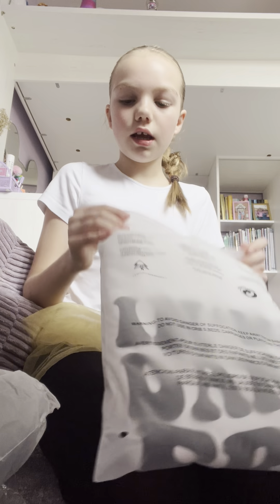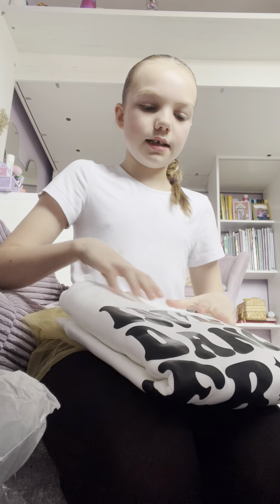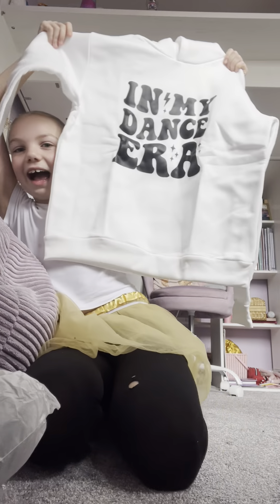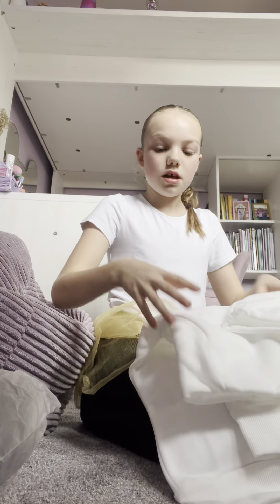This hoodie — I ordered a very big size so it's gonna be very oversized. Oh my, that's way too big! I ordered a big size so it could be oversized but it said 'I'm in my dance era' on it, so that's giving.